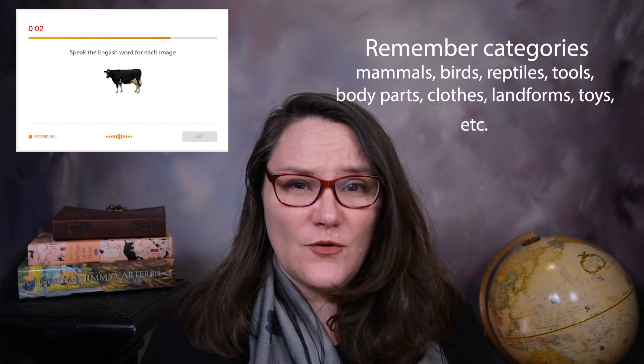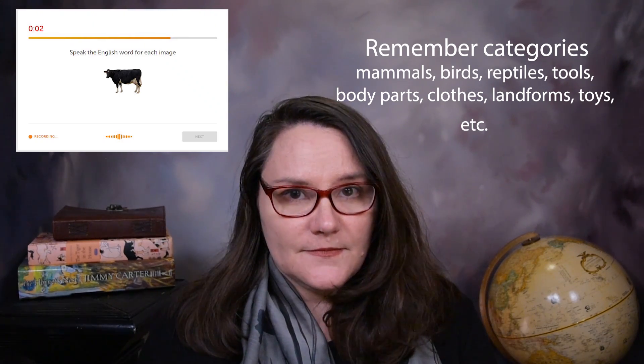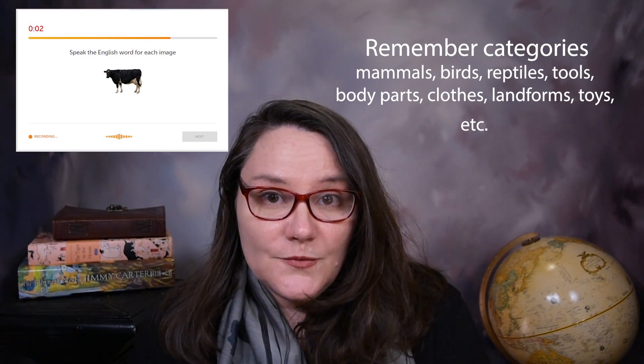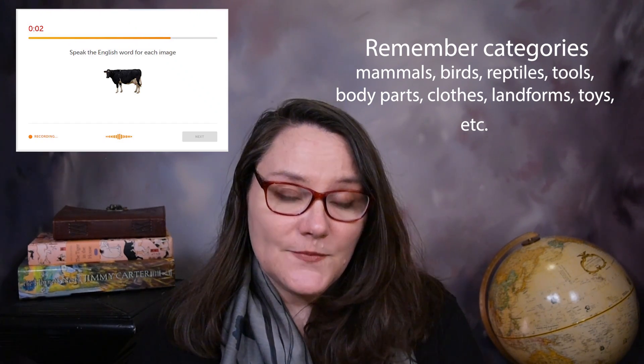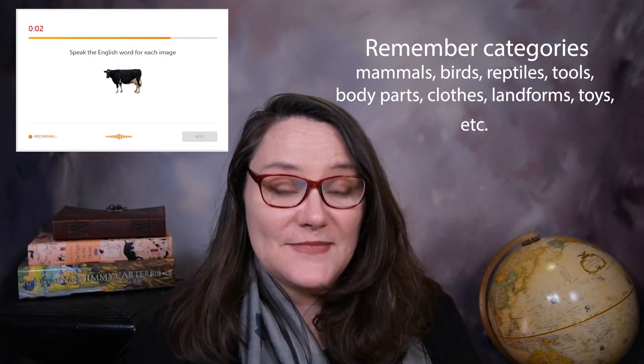Another question type shows you a picture and gives you three seconds to respond. I recommend memorizing certain categories: people, animals, tools, and so on. If you can't think of the word 'hammer,' you'll have memorized the word 'tool.' If you don't remember 'buffalo,' you'll know 'animal.' You can be more specific with 'mammal,' 'bird,' or 'reptile.' Memorizing categories ensures you always have something to say.